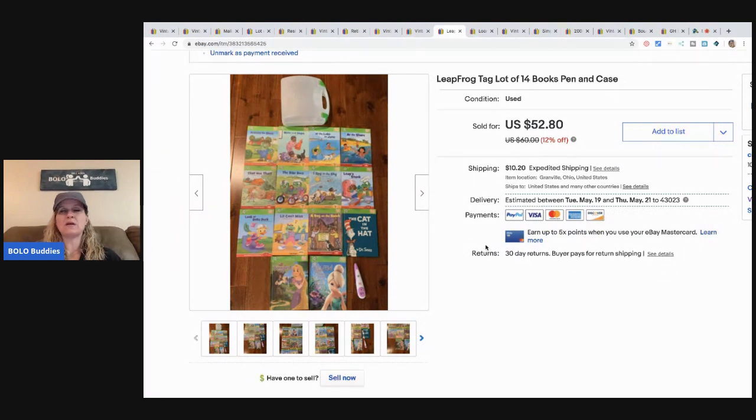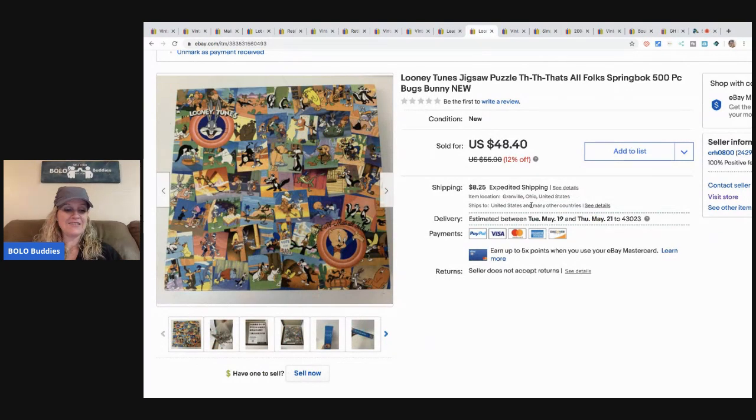Leapfrog Tag books are selling amazingly right now. I sold these for $38 — I took a best offer — and the buyer paid the shipping. I picked these up at a garage sale.